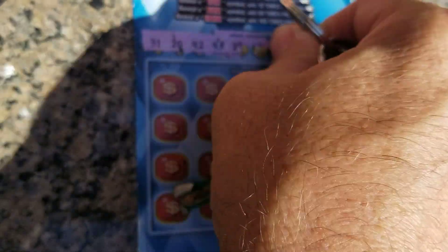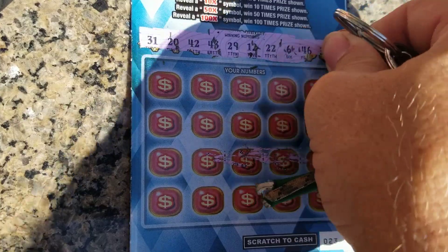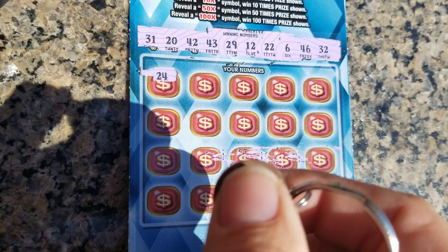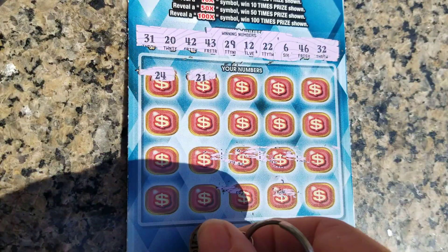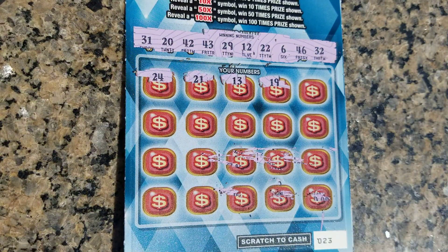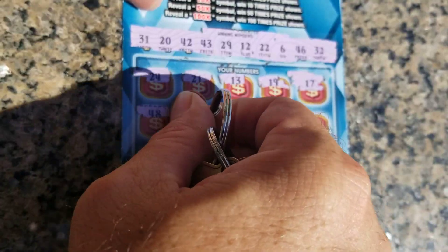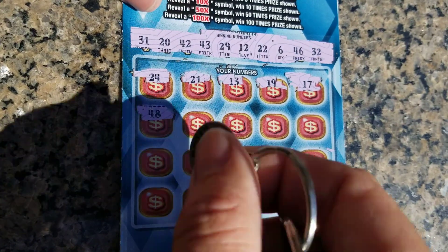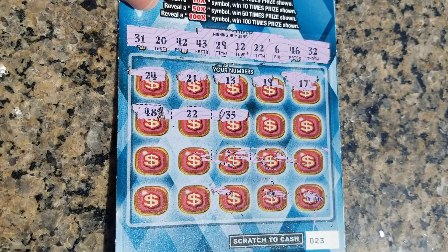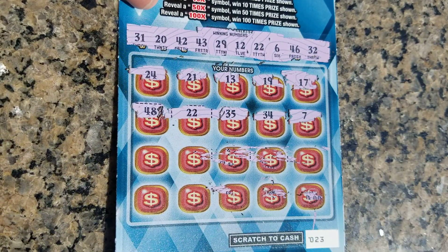31 and 20, 42, 43, 29, 12, 22, and 6, 46, and 32. Come on, let's get a match. 24, 24, 21, 13, and 19. And my keys are scratching the rest of the ticket down there. 17, 48 — 22 is a match right there. 22 and 35.